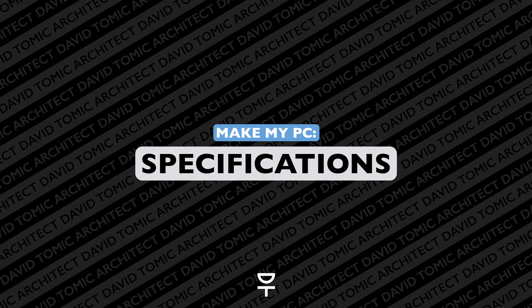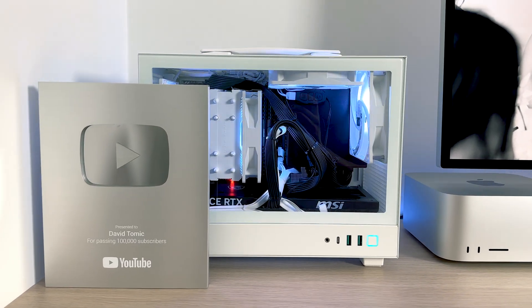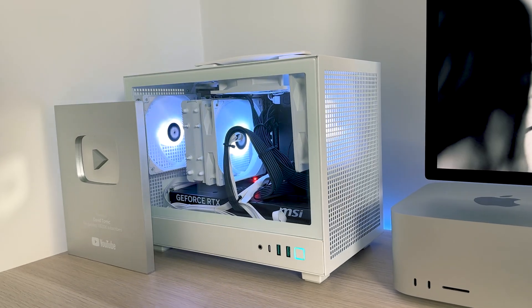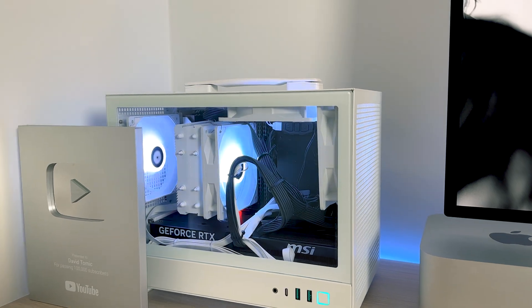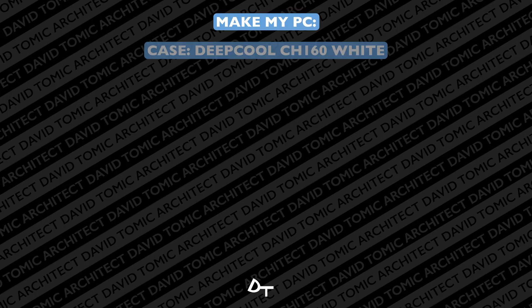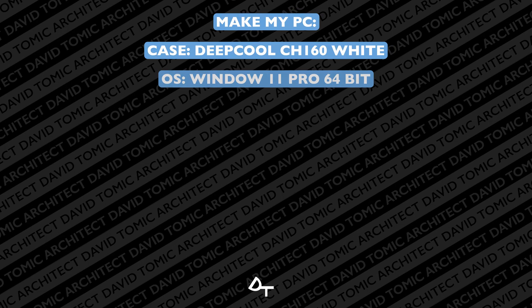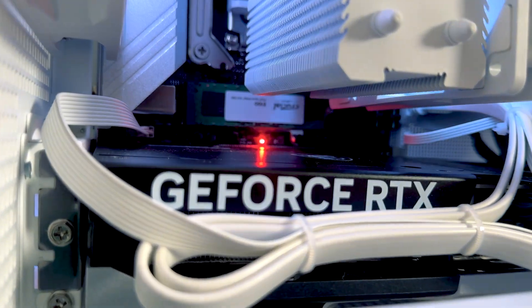But you're here to find out what I personally put in my own PC and why I moved away from Mac. The PC behind me is obviously custom-built and the guys at Make My PC did an incredible job — it was delivered in a matter of days and communication was absolutely perfect. Inside this case there is some epic stuff. We start with a Windows 11 Pro operating system, then move to an Intel i7-12700K processor.